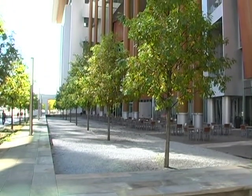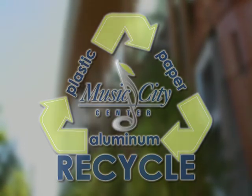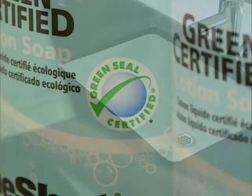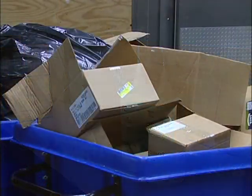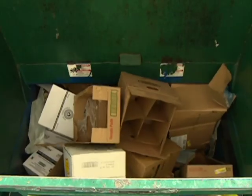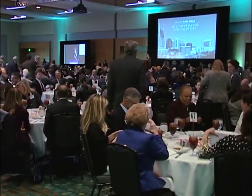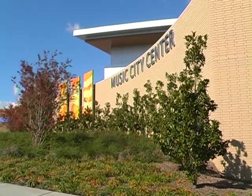The Music City Center is dedicated to reducing our environmental impact in our everyday operations. Our staff promotes recycling throughout the facility and purchases the most environmentally friendly products and supplies. Our recycling program diverts over 100 tons of mixed recyclables from the landfill each year. We also work with customers to make their meetings as green as possible. Sustainability has become increasingly important in the meeting industry, and the Music City Center is now considered one of the best facilities for green meetings.